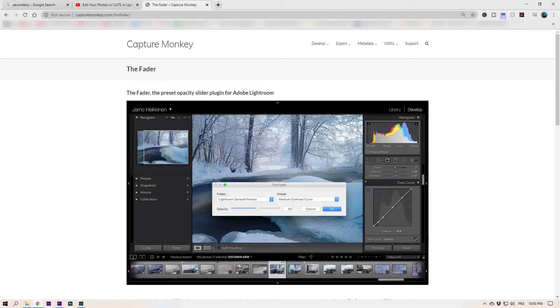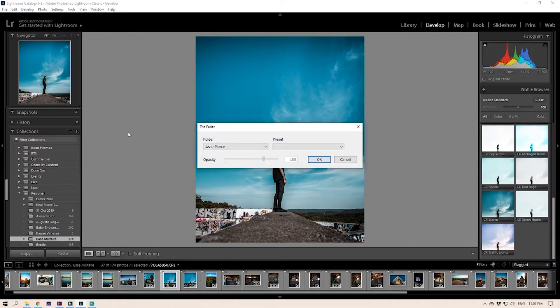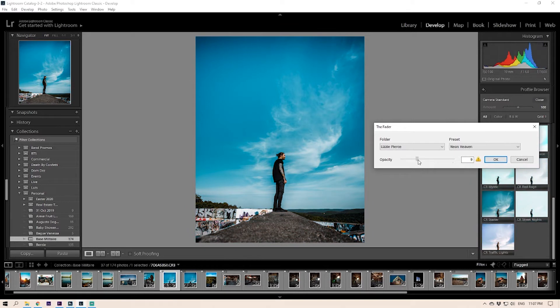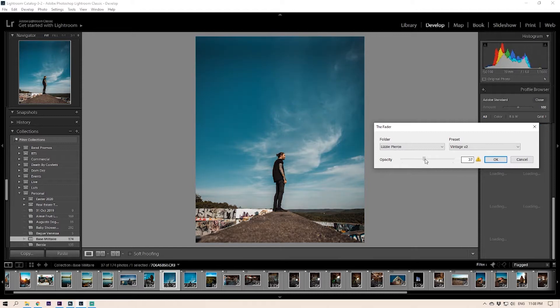I wouldn't be making this video if it was all rants and no knowledge, so here are a couple of workarounds. There's a free plugin for Lightroom called The Fader — I'll link it below. It lets you adjust the intensity of a Lightroom preset, that thing Lightroom can't do. It's a pop-up menu that lets you adjust one preset at a time, going from 0% to 150%. So it's good for reducing intensity but also boosting a preset past its limits.